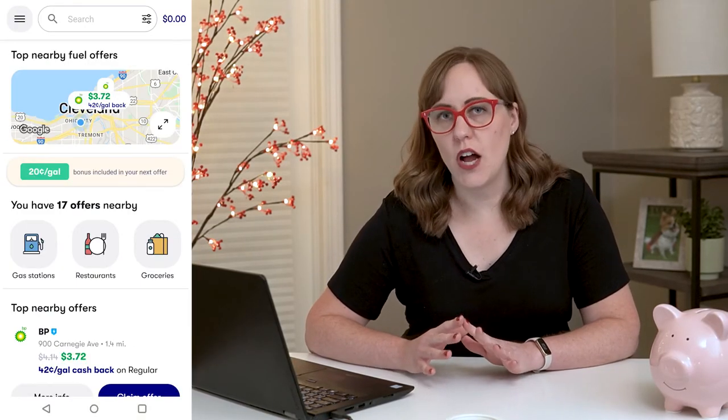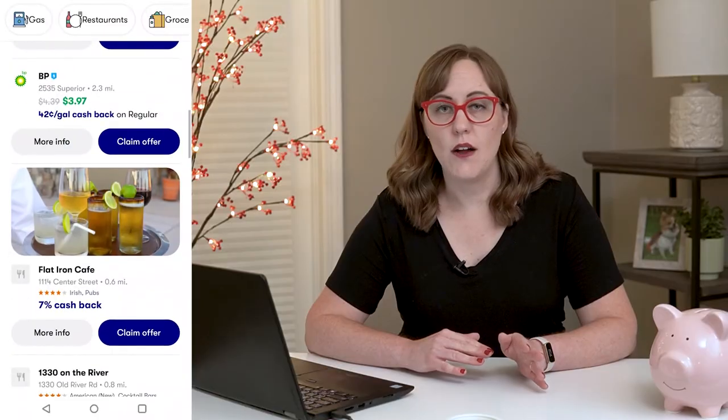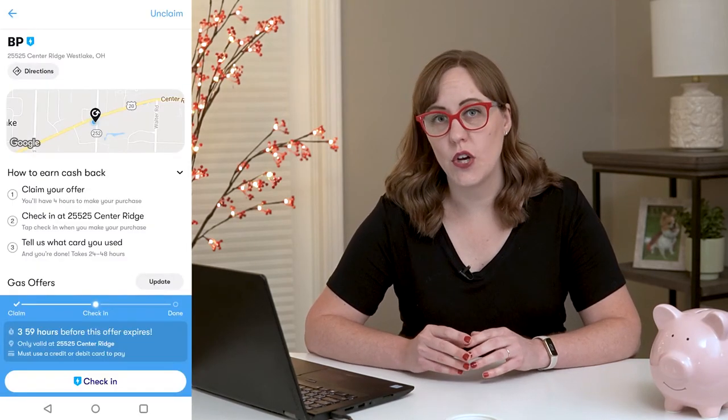Next up is to find an offer near you, and you'll notice that the offers vary a lot. Even the same brand of gas station, one station's going to offer a totally different deal than another one. When you find an offer that you like, you'll click claim the offer, and then you have four hours to go and use it.